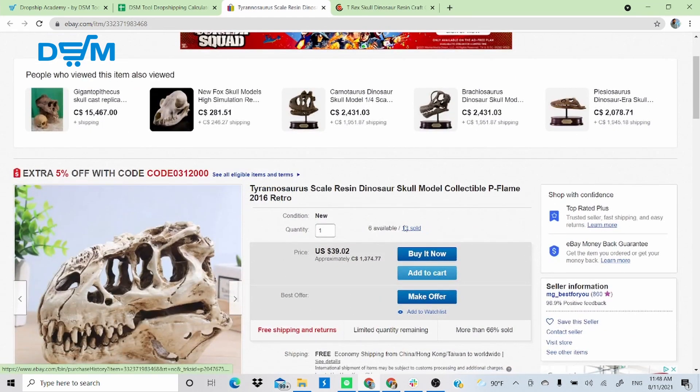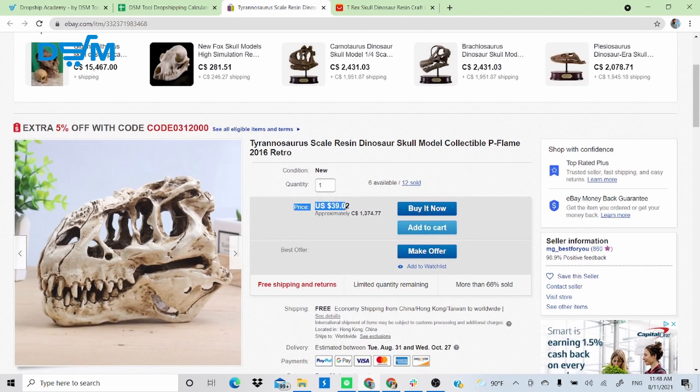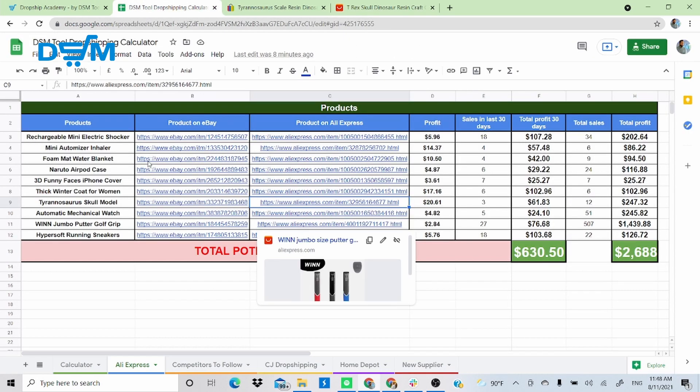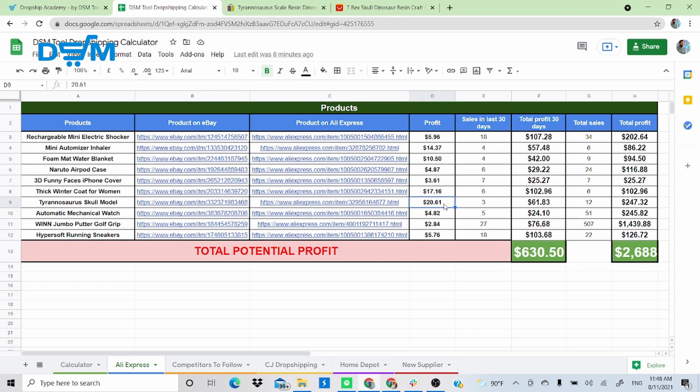Product 7 is a T-Rex skull scale model — an interesting home decor product. I personally wouldn't buy it, but 12 people are. It's being sold for $39 on eBay, and I found the same product on AliExpress for $10.68. This item generates $20.61 profit per sale. With 12 sales, that's $247 made from one simple home decor item. As a seller, it's not about what you'd buy — it's about what people want.